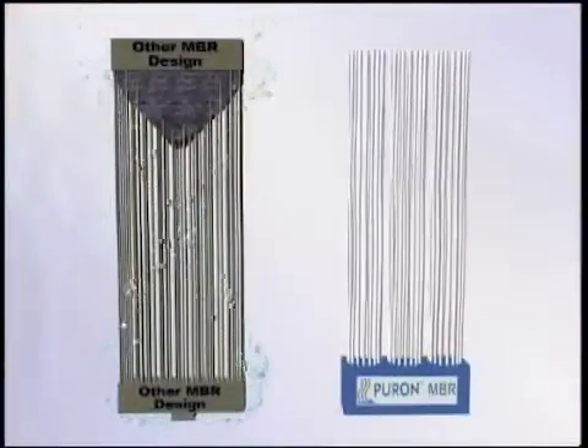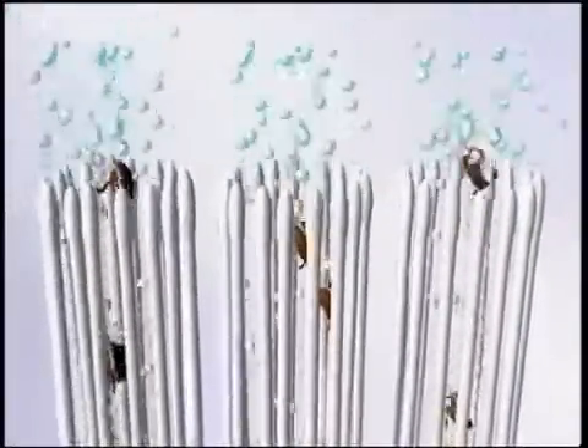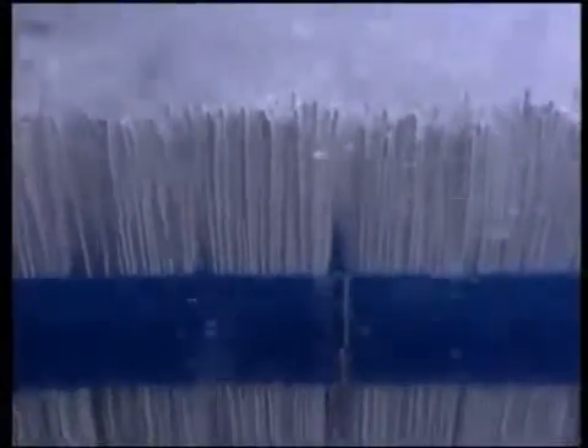Puron technology provides a simple solution: the single header design. The Puron single header allows hairs, sludge and fibrous material to be easily removed from the top of the module by simple intermittent air scouring, eliminating the risk of clogging.